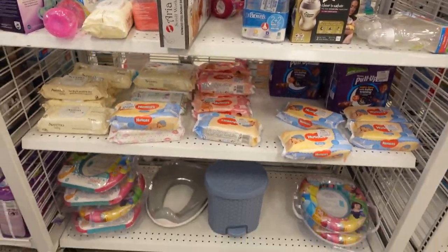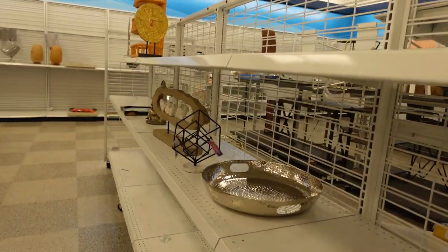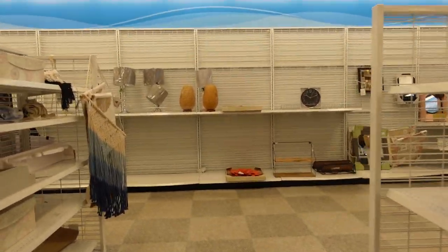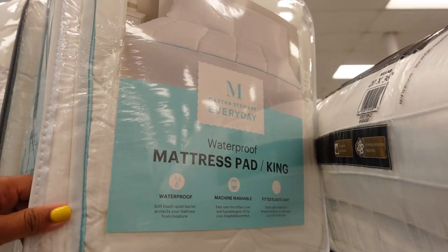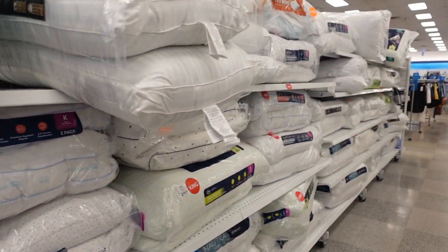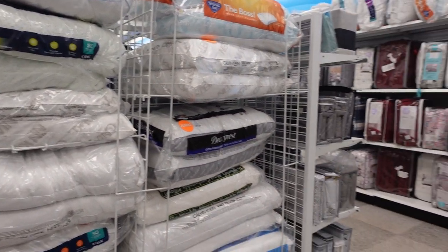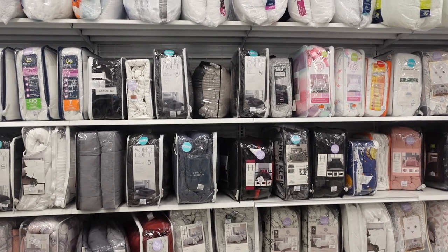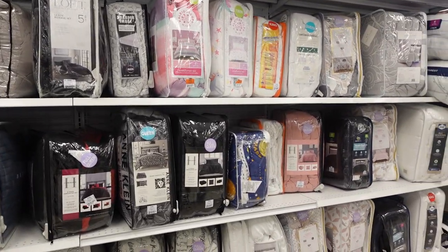Some baby stuff over here. They do have some decor — not a lot of it, but a few pieces. I see they have a king size mattress pad by Martha Stewart — this is $29.99. Lots and lots of pillows. So I had to ask myself: if I was coming in here to find something, what would I refer somebody here for? And it would probably be comforter sets, pillows — and they do have some bathroom decor.